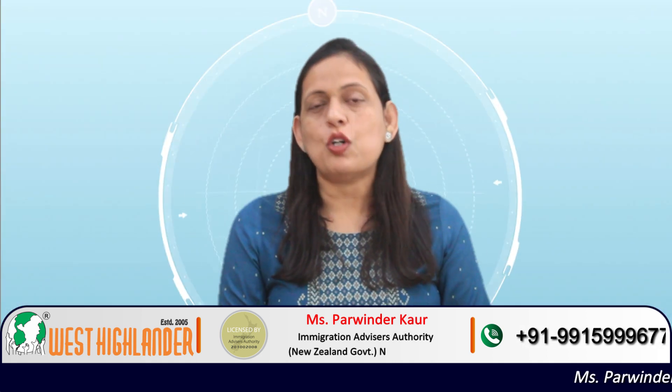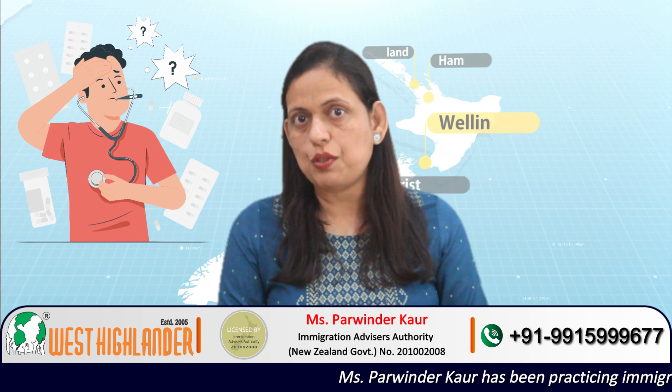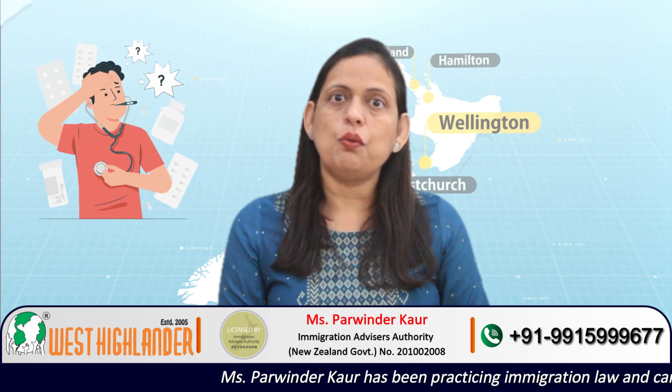Another example could be of a student who did his qualification two years back but due to certain unavoidable personal circumstances — that could be some problem in the family or a medical issue which required you to take that gap — for which you must have evidence. If you have these kind of evidence, then also you may apply for your New Zealand study visa.